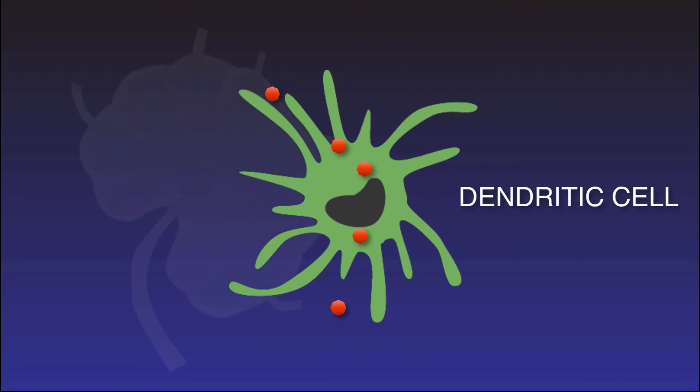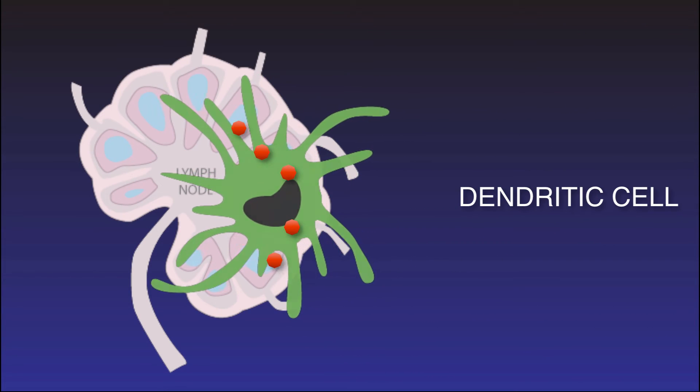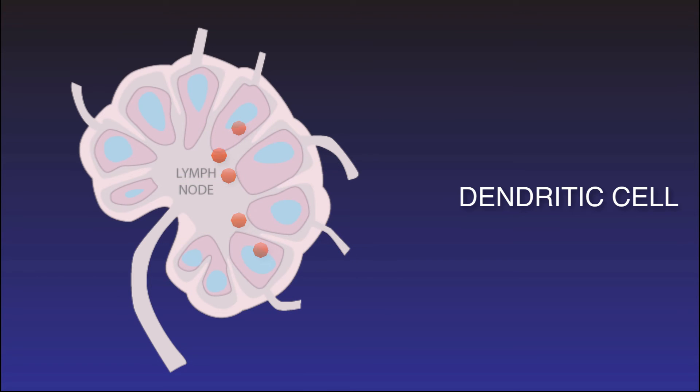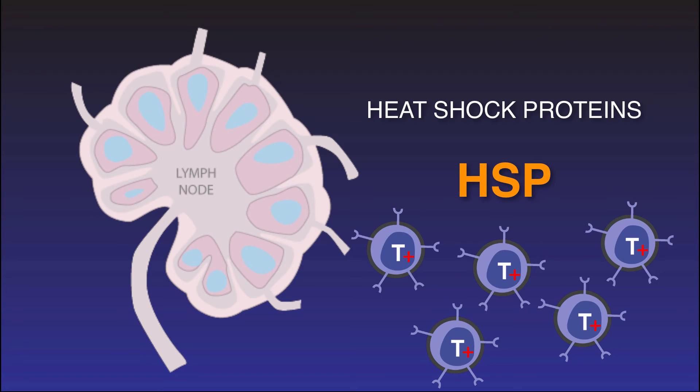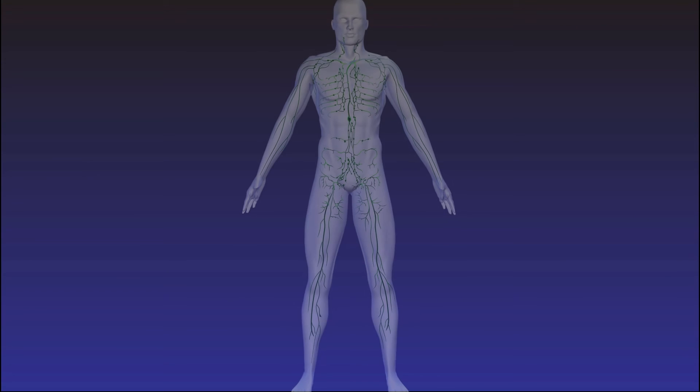Dendritic cells scoop up these antigen particles and return them to the nearest healthy lymph node. Heat shock proteins chaperone the cell production of newly evolved T-cells that can now detect the once-hidden cancer cell.